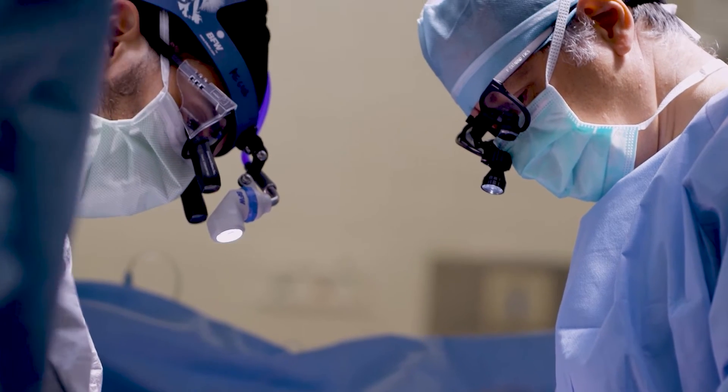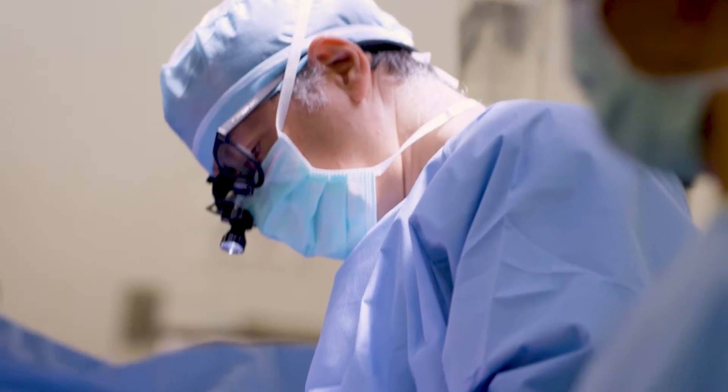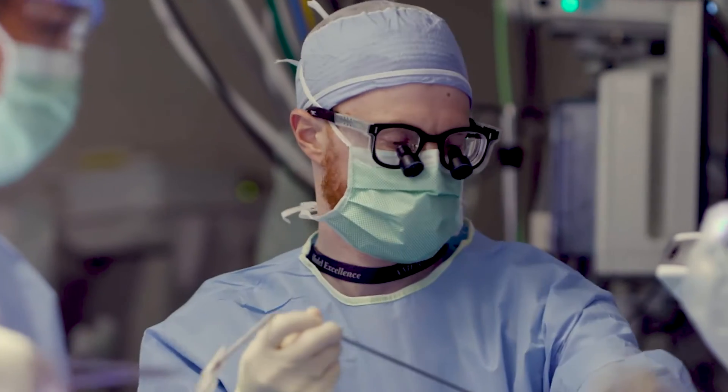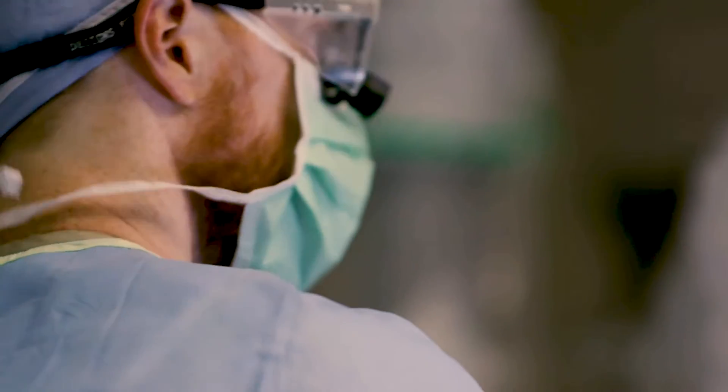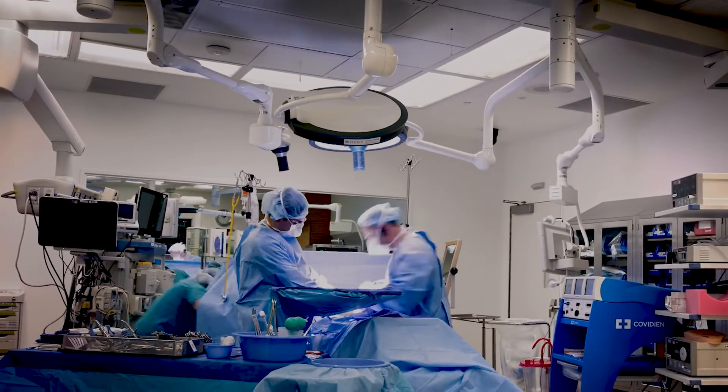Here at Cedars-Sinai, basically everybody is going to be a candidate for lung transplant unless we find a good reason for them not to be. This is significant because it provides more opportunity for patients previously deemed not to be candidates at other institutions in Los Angeles or elsewhere in the country, and allows us to serve more disadvantaged communities of patients that we are willing to take on the challenge for.